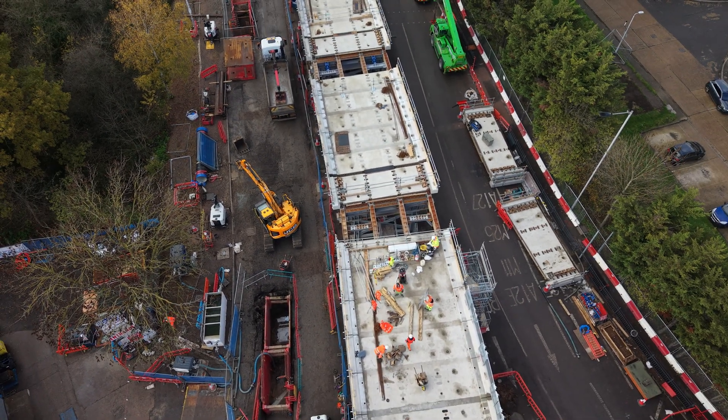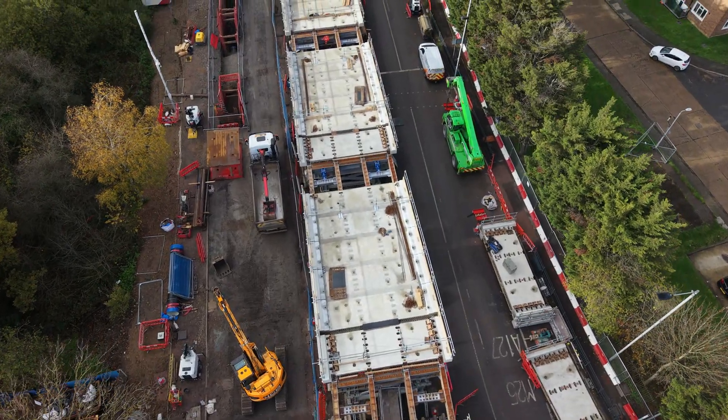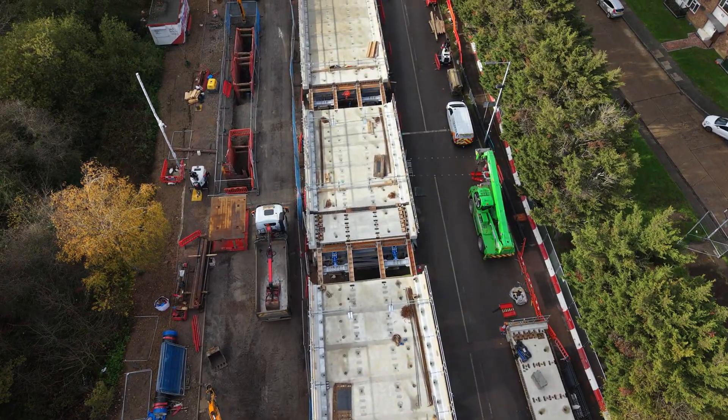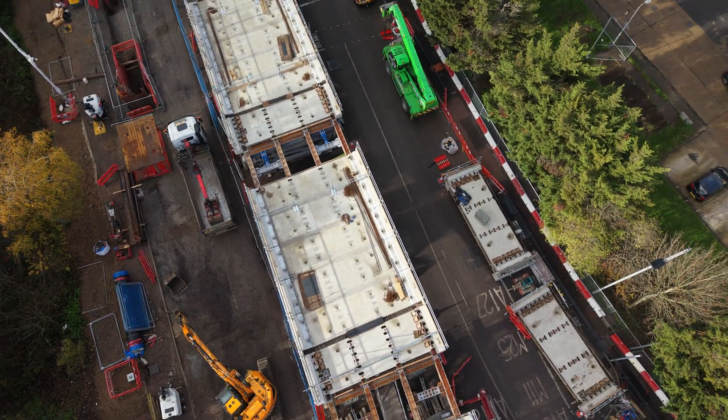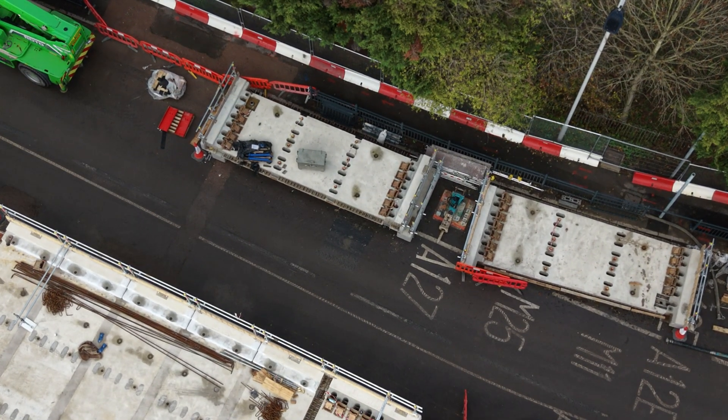So when the concrete part of the bridge is lowered down onto it they're leaving holes. I assume they have to fill them up — yeah, they've got to fill that up so they can tarmac it.